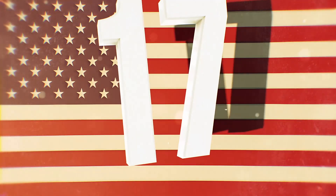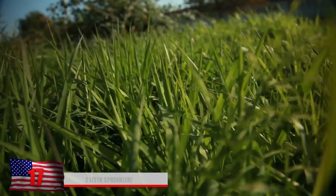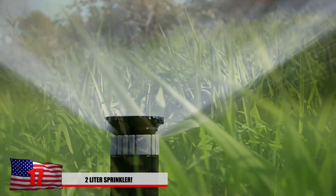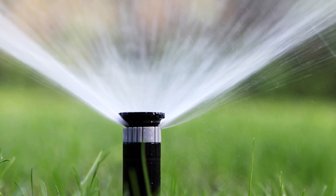Number 17: the 2-liter sprinkler. In some places, you might want to create a sprinkler system for your backyard, but this can get expensive and complicated. No need to invest in some fancy sprinkler system to keep your garden nice and green.